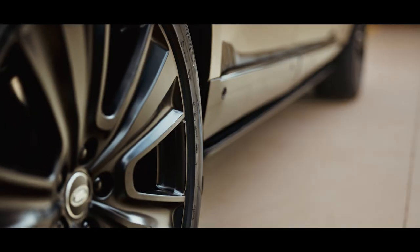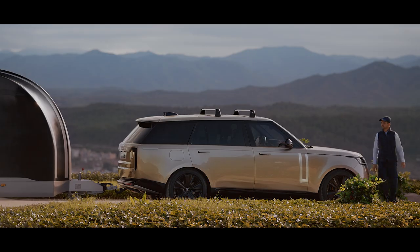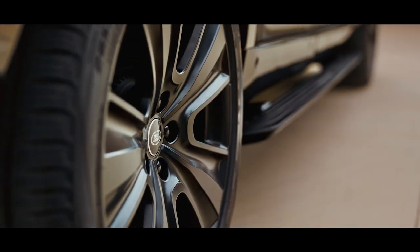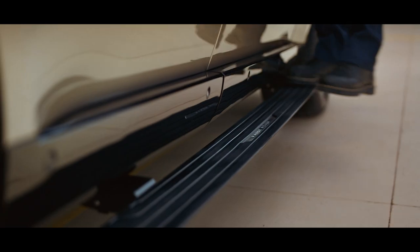Unique accessory wheels add to the vehicle's overall appeal. Automatic electrically deployable side steps make getting in and out easier and loading and unloading roof accessories stress-free.